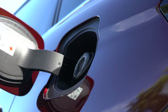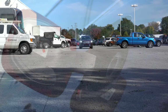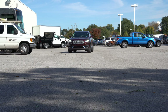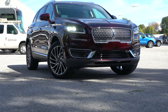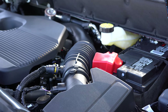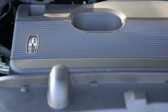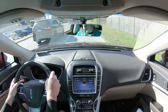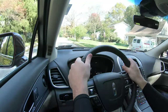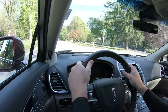MPG with the standard engine comes in at 21 city / 26 highway for front-wheel drive, and 20 city / 25 highway for all-wheel drive. The optional engine is a 2.7-liter twin-turbocharged V6 producing 335 horsepower and 380 pound-feet of torque, also through an eight-speed automatic with paddle shifters, doing 0-60 in approximately six seconds flat.